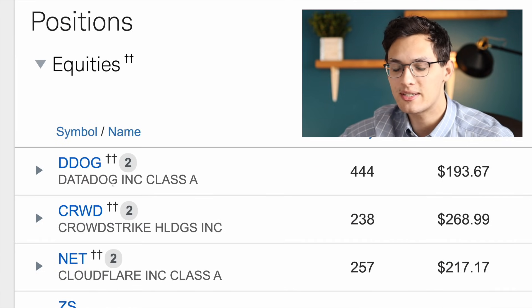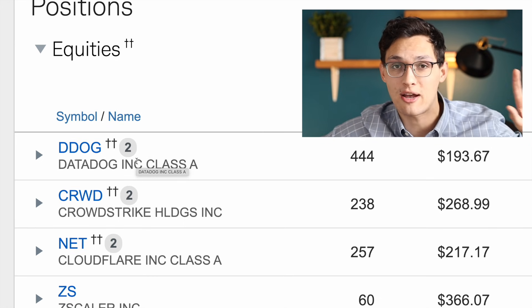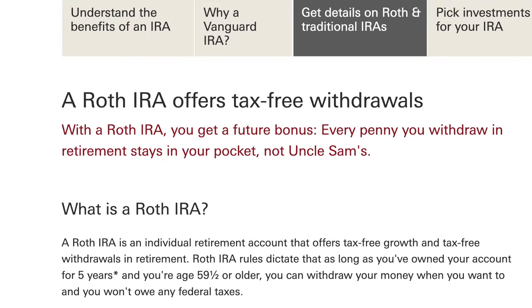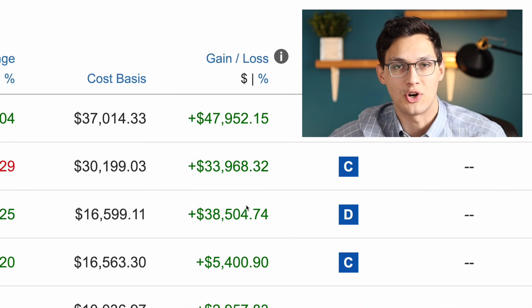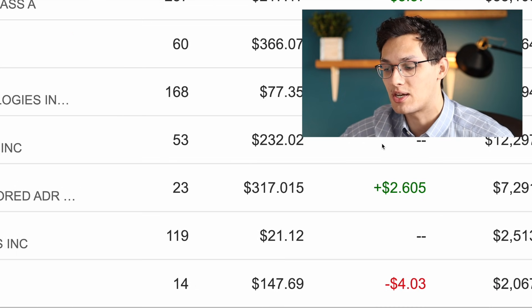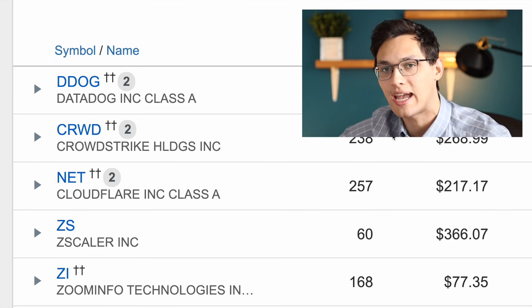Some of these stocks had a 2 next to them because I hold those positions both in Charles Schwab and in my Vanguard Roth IRA account. A Roth IRA allows you to invest up to $6,000 into the market every year and you never have to pay taxes on the gains — which is why I always try to max that out. Now let's go over the trades I made this month. I already talked about Upstart, which I sold two thirds of based on their earnings, and I redeployed that money primarily into Datadog and CrowdStrike, as these companies are rock solid growers with a much lower price-to-sales ratio than Cloudflare.